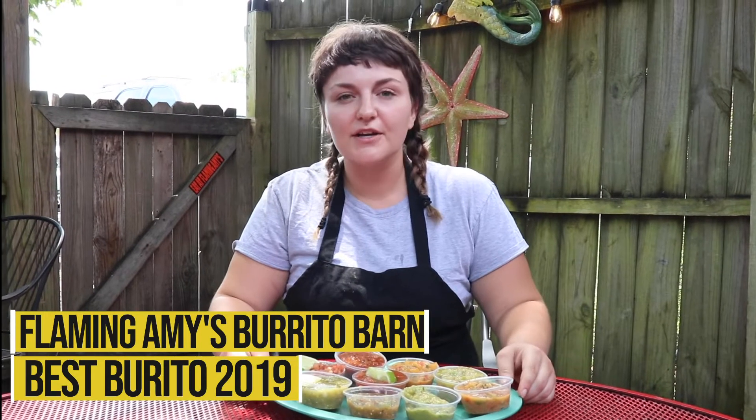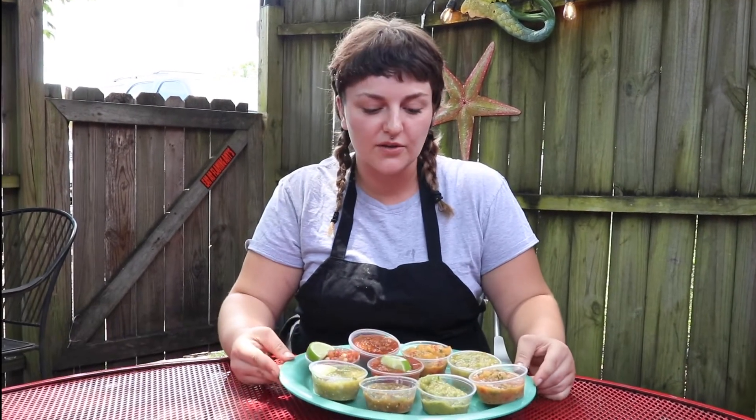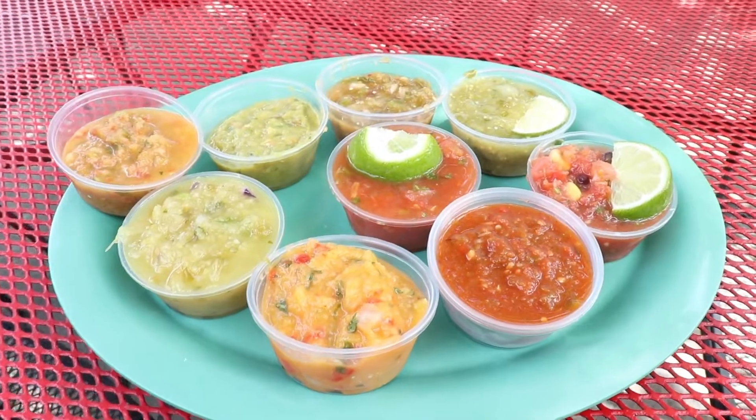Hi everyone, I'm Maddie. We're here today at Flaming Amy's. My job here is I make all the salsa, so I'm just going to take you guys through all nine of our salsas. I have them all right here for display, so I'm not crowding up the busy salsa bar in there.